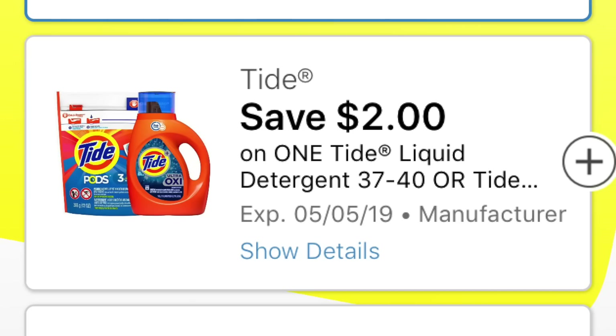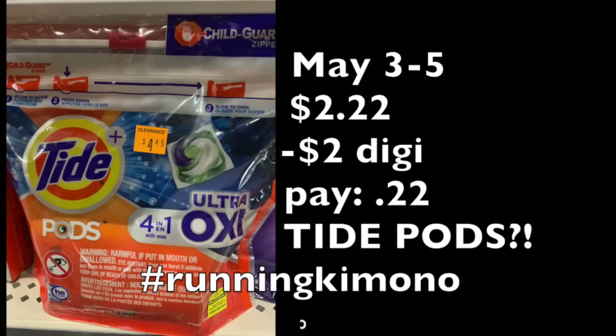We have a $2 off coupon — these appeared in Sunday's loadable coupons in your digital folder, so hopefully you loaded them all. This Tide Pods item is on clearance for $4.45, and subtracting that $2 digital coupon, you're paying 22 cents for a bag of Tide Pods. This is absolutely unheard of and awesome. If you haven't loaded these digital coupons, stop this video right now and go into your Dollar General account and start loading.